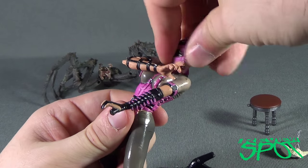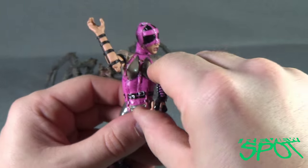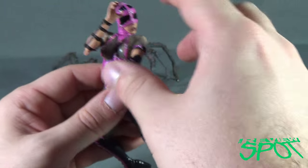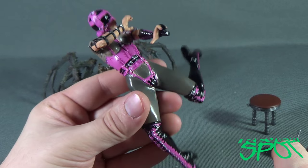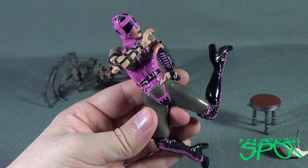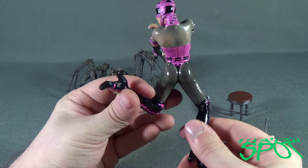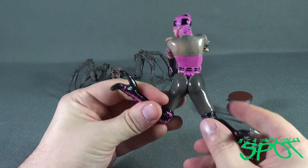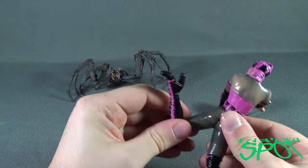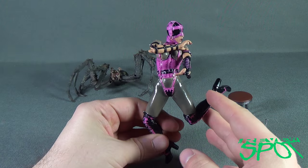Does Miss Muffet have any poseability? Not really. She has a head swivel and that's pretty much it. You can move her arms, but they're designed to be affixed in a specific way for how the spider sits beside her. She's pre-posed — you can move limbs, but they're intended to be a certain way.